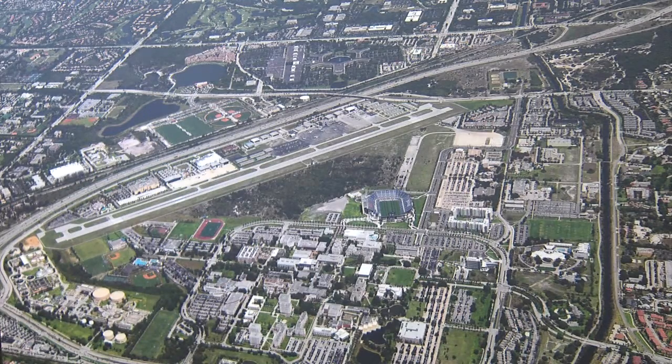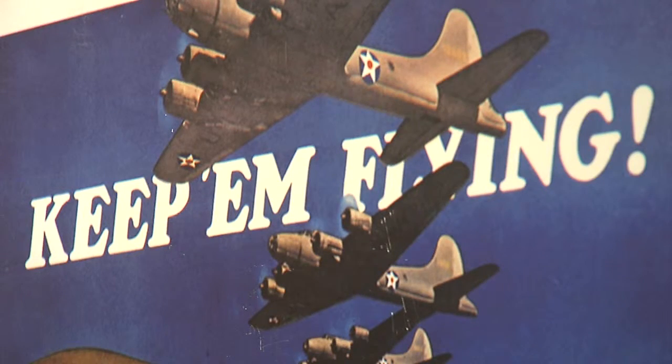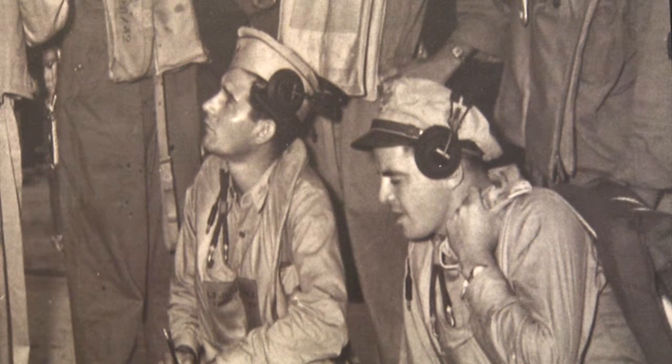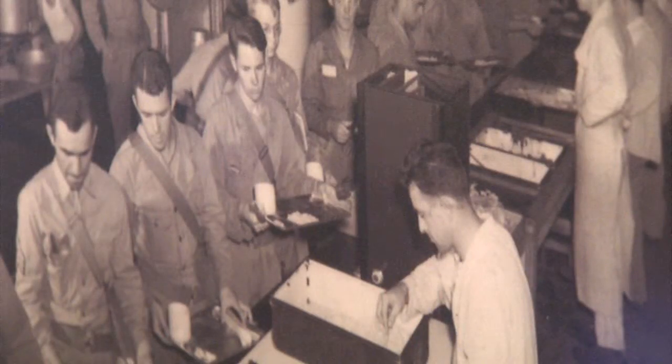I think youngsters will be really interested in seeing the activities that were going on during the war. Of course there was a lot of flying, a lot of airplanes, a lot of important activities relating to the war itself, but also there was a lot going on for civilians that they may relate to.